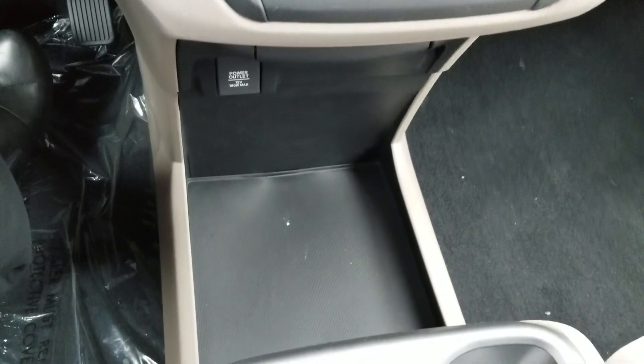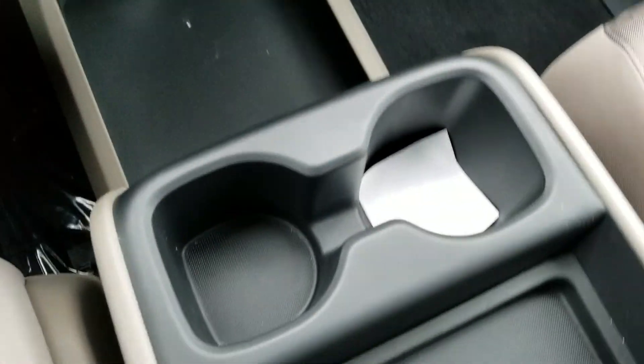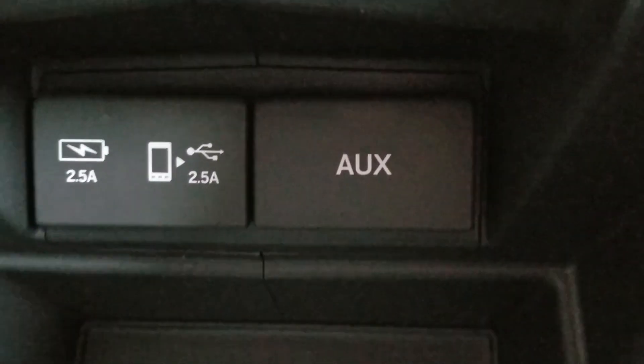Very nice layout, easy to use when you're driving. You've got your heated seats, cup holders, very deep storage down there, USBs, and a couple of 12-volt outlets for the seats.